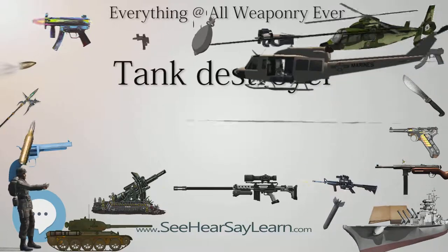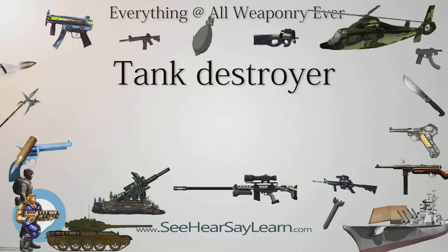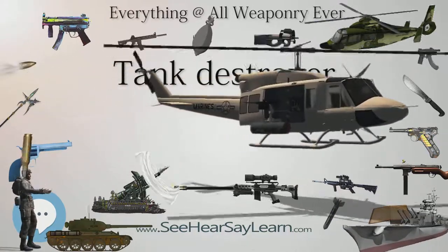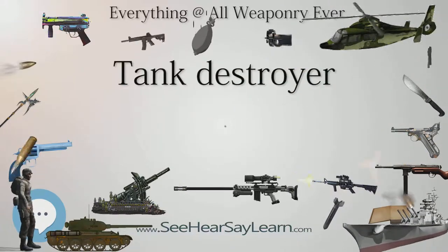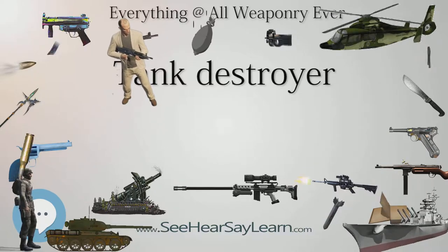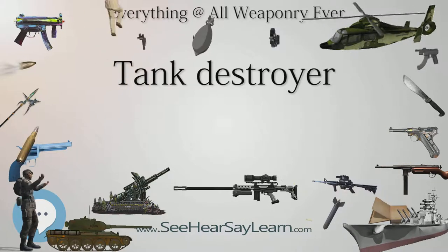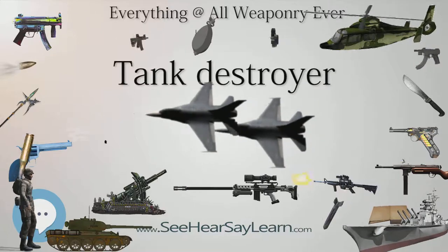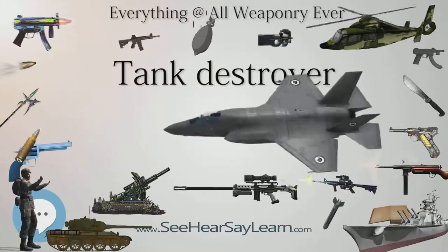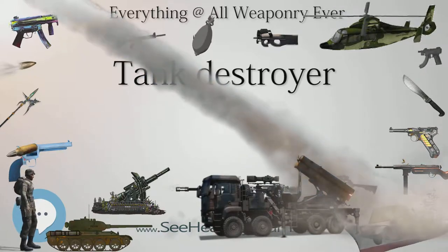The closest the British came to developing an armored tank destroyer in the vein of the German Jagdpanzers or Soviet ISU series was the Churchill 3-inch gun carrier — a Churchill tank chassis with a boxy superstructure mounting a 3-inch anti-aircraft gun. Although 50 were delivered in 1942, they were not put into service as the immediate threat passed. The Tortoise Heavy Assault Tank, intended for breaking through fixed defensive lines, was well-armored with a powerful 32-pounder (94mm) gun but did not reach service. By 1944, many Shermans in British use were converted to Sherman Fireflies by adding the QF 17-Pounder gun; by war's end, about 50% of Shermans in British service were Fireflies.